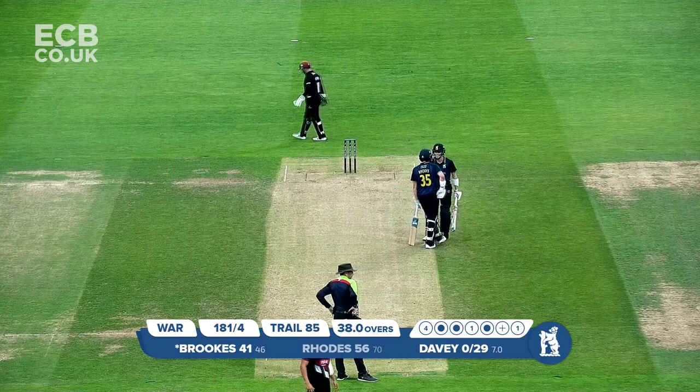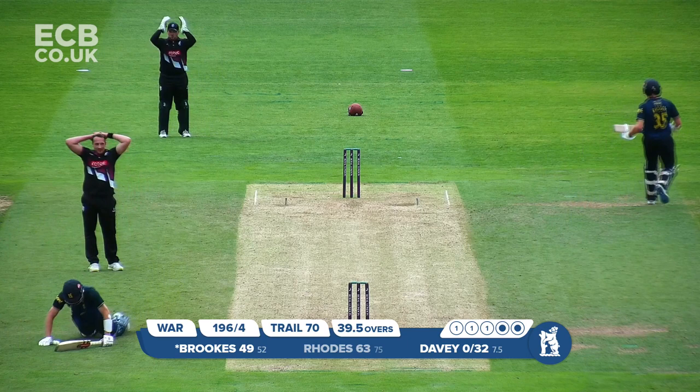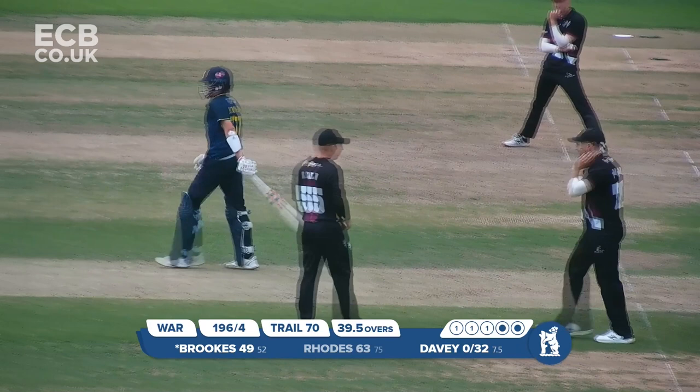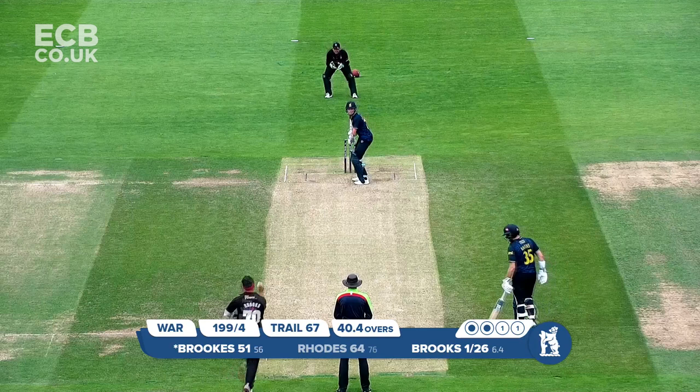Didn't really cleanly get hold of it. Brooks driving pleasantly down the ground — sharp single attempted, a shy at the non-striker's end, and a direct hit may have seen a run out. It looked a little ambitious, the single from Brooks. But it does bring him a half-century off 53 balls. Still there — he opens the face and runs it down to third man, a deliberate shot, nicely played, gets a single.